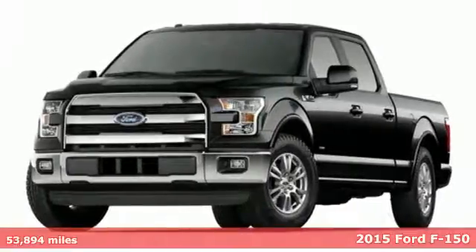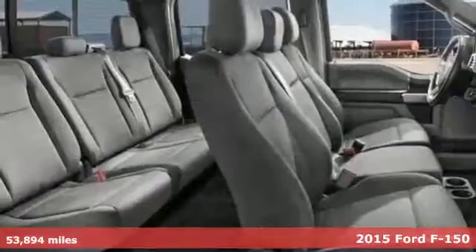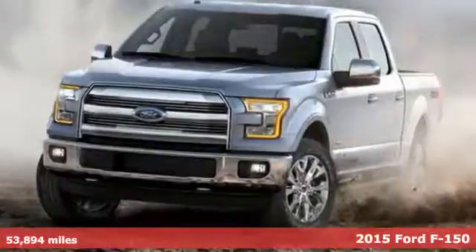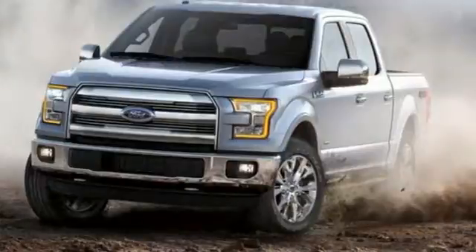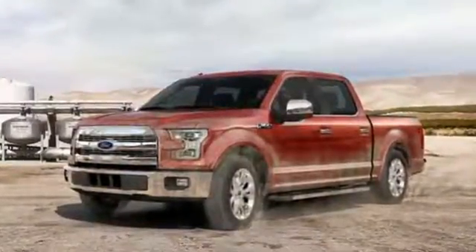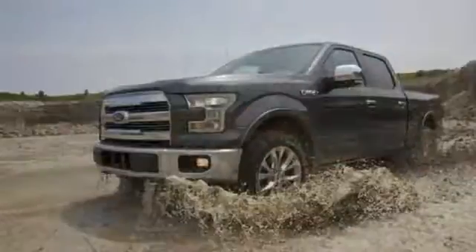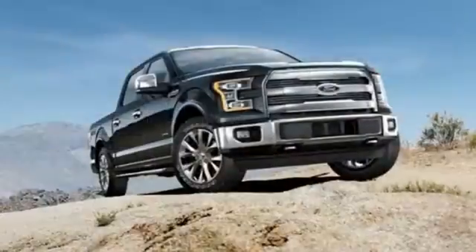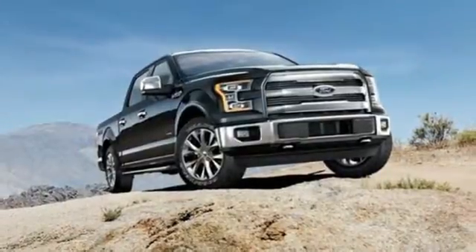It's a 2015 Ford F-150. This truck was built to tough it out and tested to make sure it's up to every challenge. It's equipped for all your driving needs and wants: three 12-volt power outlets, easy lift and lower tailgate, twin-turbo V6 engine, active grille shutters, electronic shift on the fly, and automatic transmission.